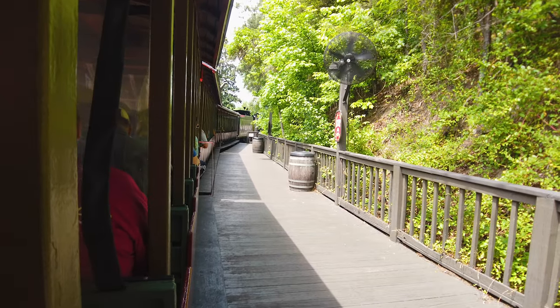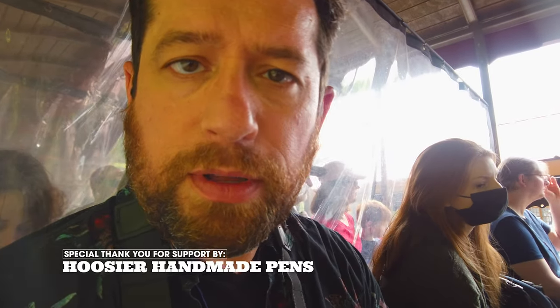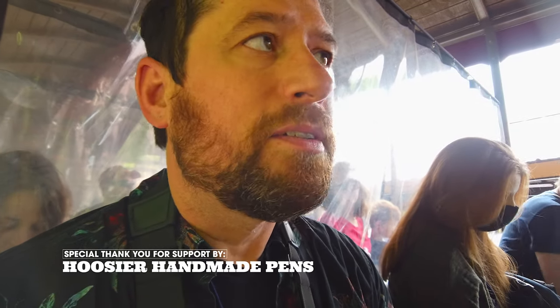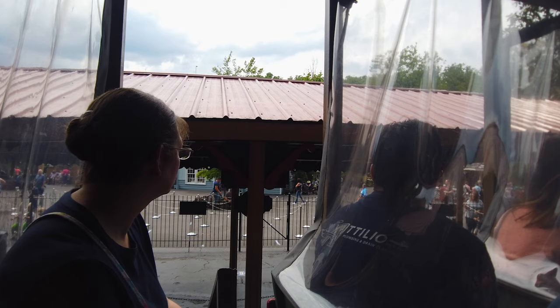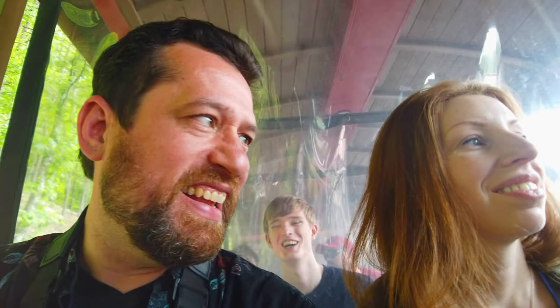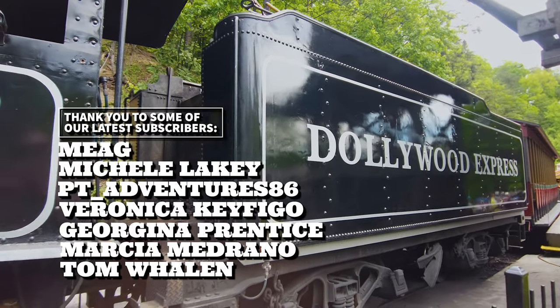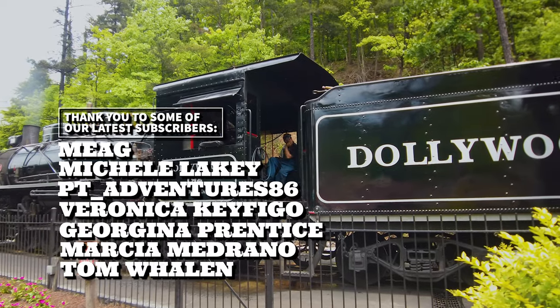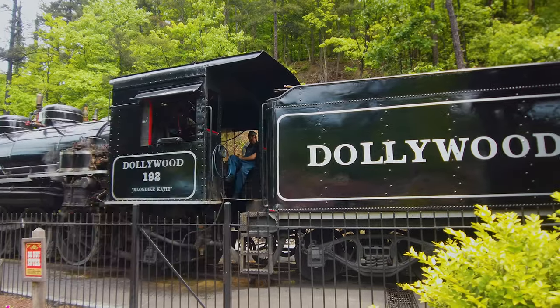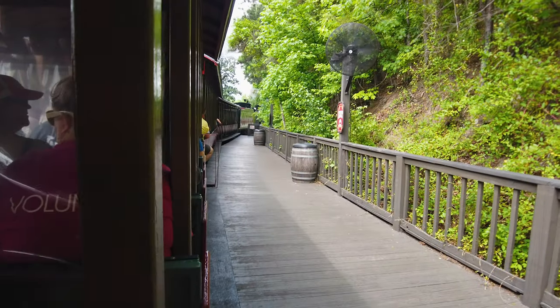My name's Caleb and I'll be your conductor on the back of the train for the trip up the mountain. We'll be departing here in just a few moments. So we're on board the Dollywood Express. We're going to take a ride through the eastern Tennessee mountainside of Dollywood. We're getting all clear from our depot masters. It's time to ride the choo-choo train. Everybody keep all body parts and accessories inside the train at all times.